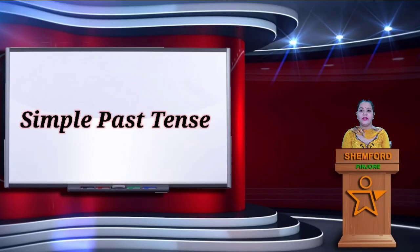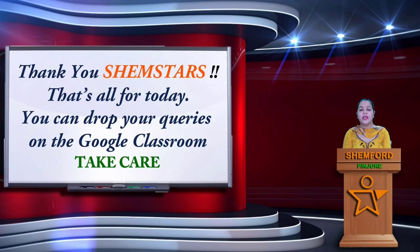So, this is all for today. Thank you Shen Stars. If you have any query, you can drop it on Google Class. In our next video, we will start with past tense, beginning from simple past tense.